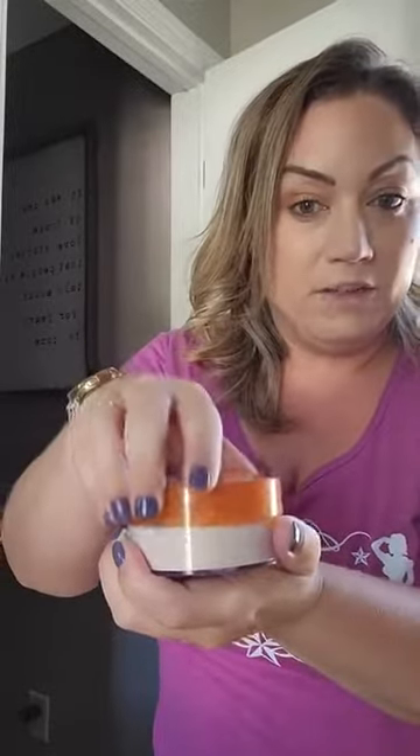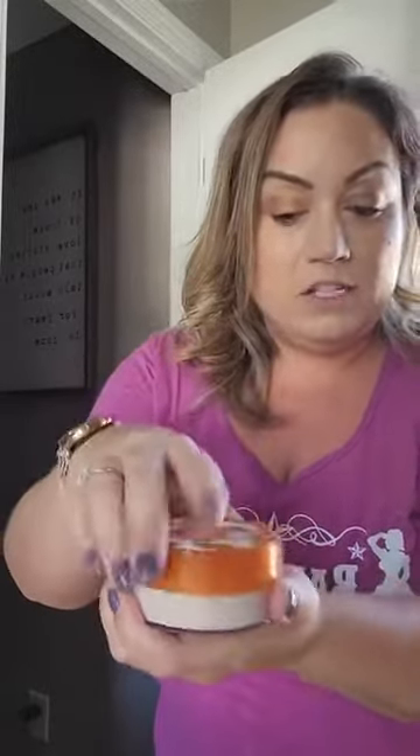It comes in a container that looks just like this and you can pop it off — you don't have to screw it. So you pop it off and get your powder that way. Now it also comes with this little poof that you can use. I like it, it's fine, but I much prefer to use a brush or a powder brush with this.